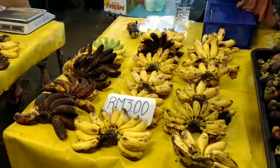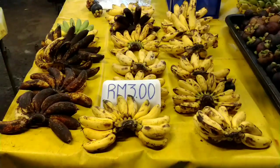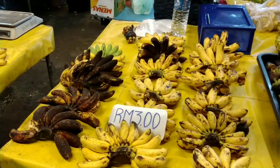3 ringgits is close to what I can afford. It's clearly overripe, small, in bad conditions — we can see that those bananas suffer a lot.